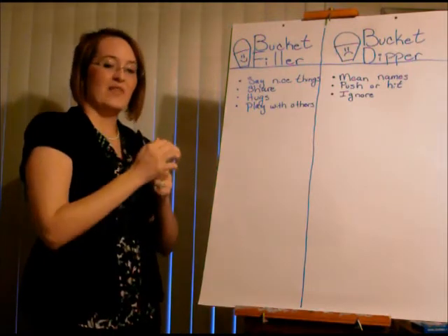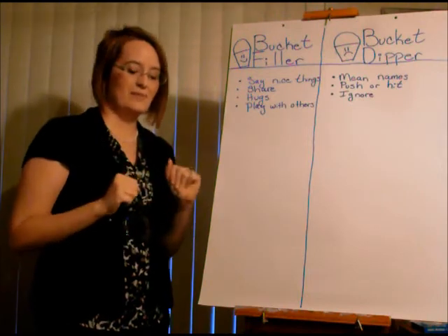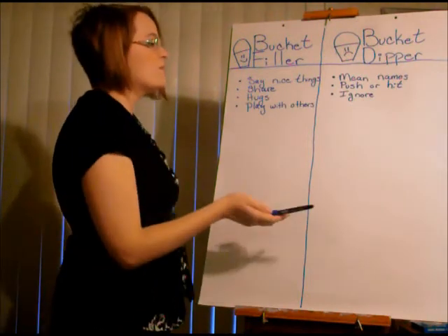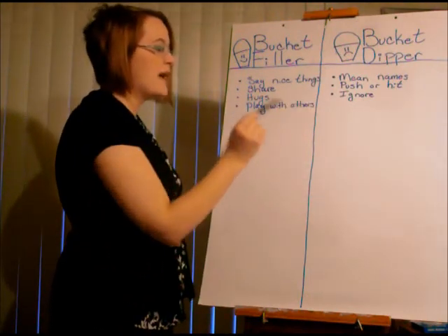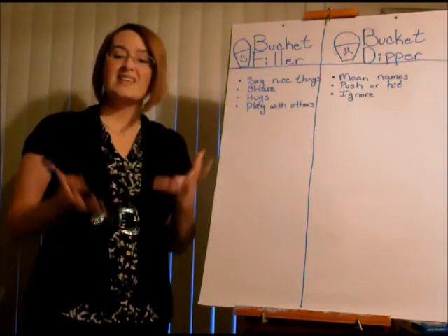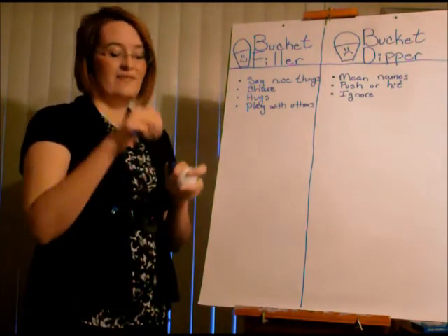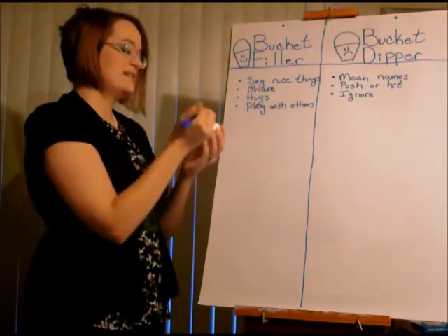Now I have a little invisible bucket experiment for you. If someone came along and called me mean names, pushed me, and ignored me on the playground, how would I feel? Sad. So on this little guy, I'm going to make a sad face because he's been with a bucket dipper.